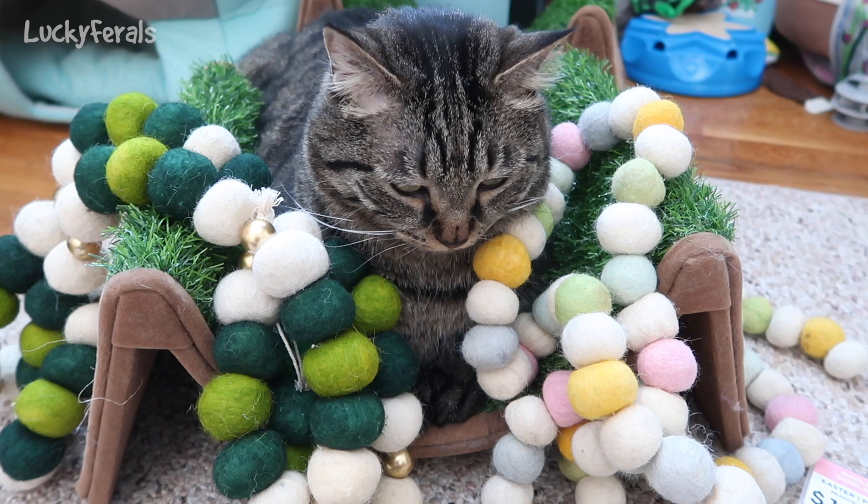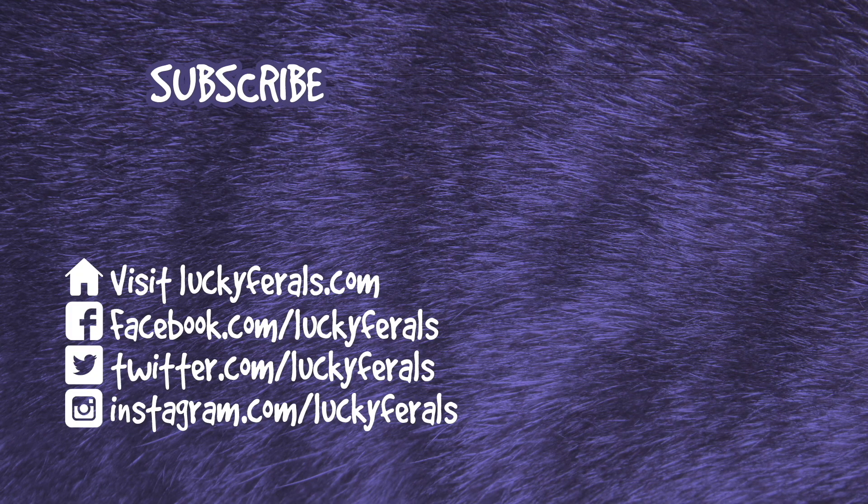That is our public service announcement for cats everywhere. Thank you for watching this Lucky Girls video. If you enjoyed it please give it a thumbs up. Please subscribe if you'd like me to post more videos, and please make sure to check out these other videos that were selected especially for you.